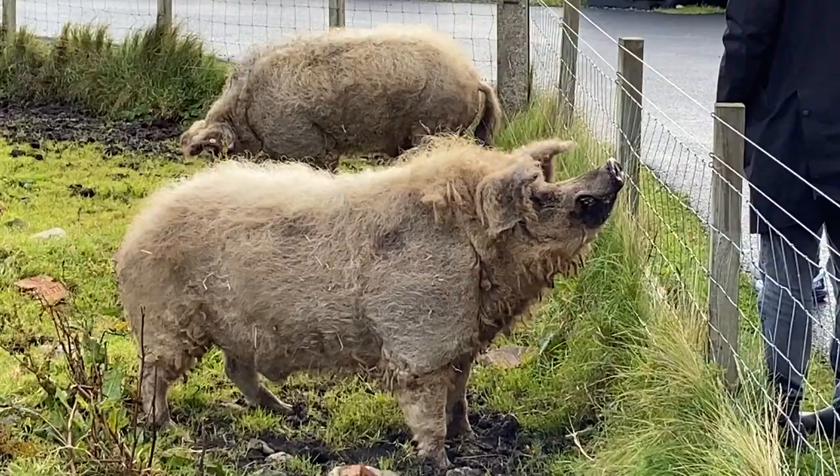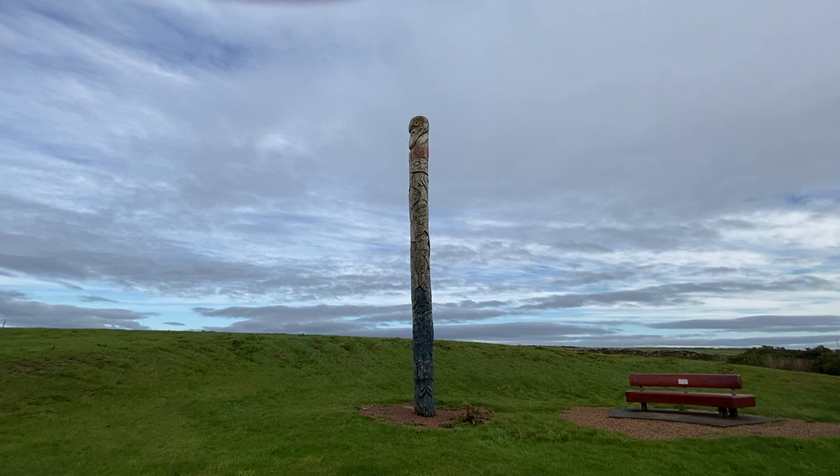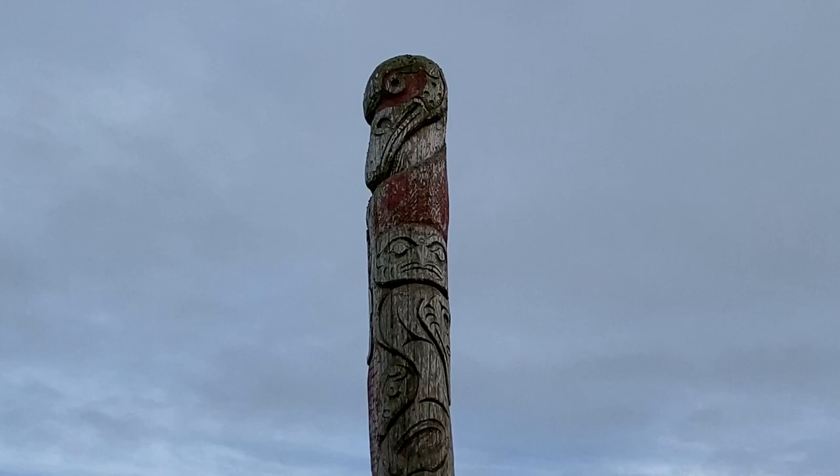As we left Orkney, we stopped at the Viking totem poles that are just before the Churchill Barriers. They remind visitors of the Viking history of Orkney and remind us of the Native American totems we've seen in the American Northwest.